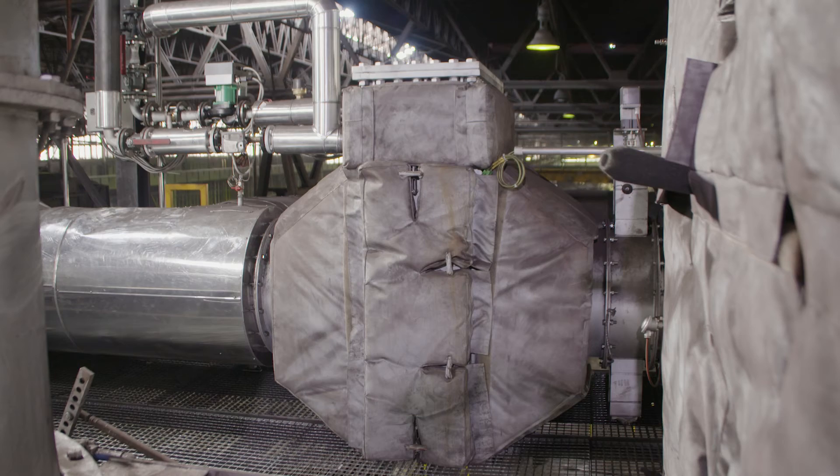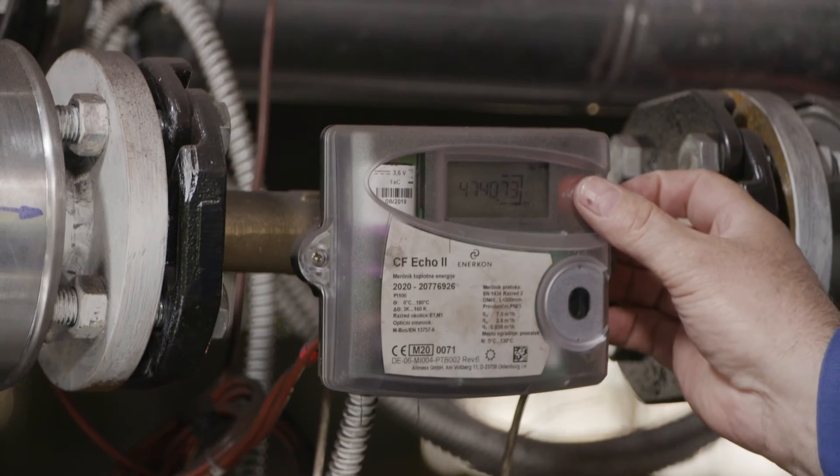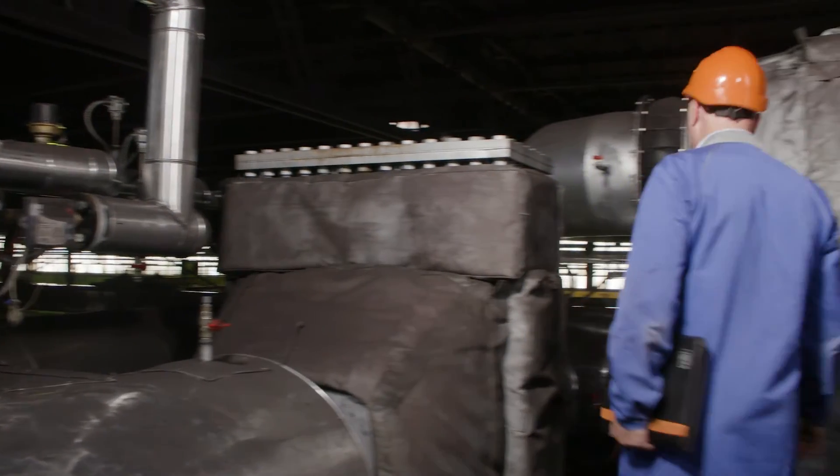The unit recovers 350 kW, which corresponds to an average reduction of 425 tons of carbon dioxide equivalent per year.